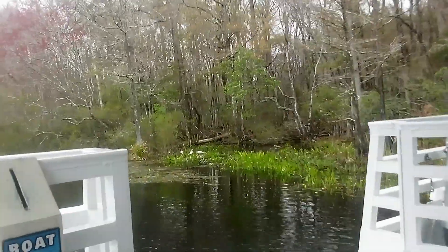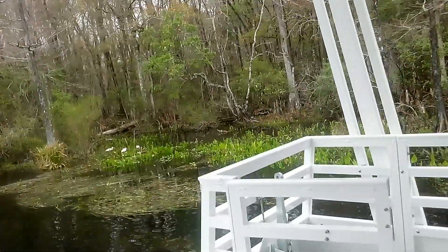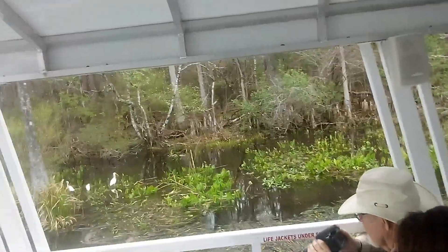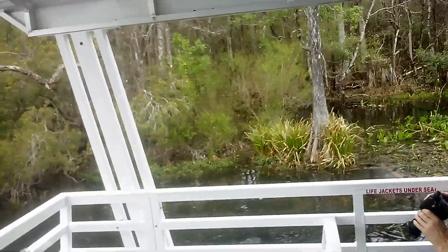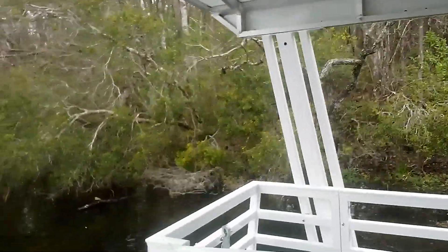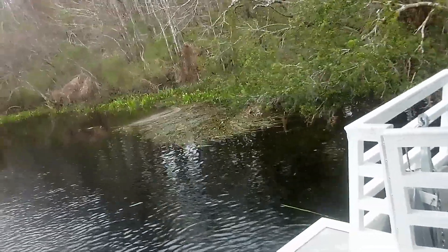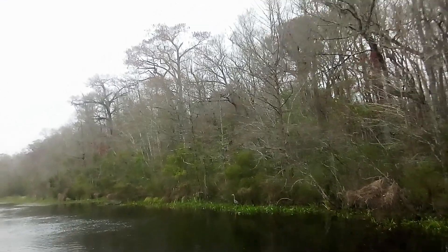We've got some white ibises coming up on the right. Sometimes we see a mother gator hiding in the vegetation here — that's kind of a bad place to hang out if you're an ibis, since she's very protective of her young. That's a snowy egret too, hanging out with the white ibis — they have yellow slippers on their feet and bright yellow feet. Her babies hatched about a year ago, so they're about a foot long right now.